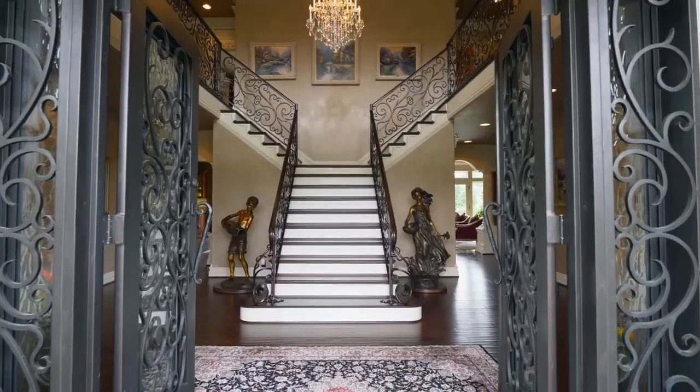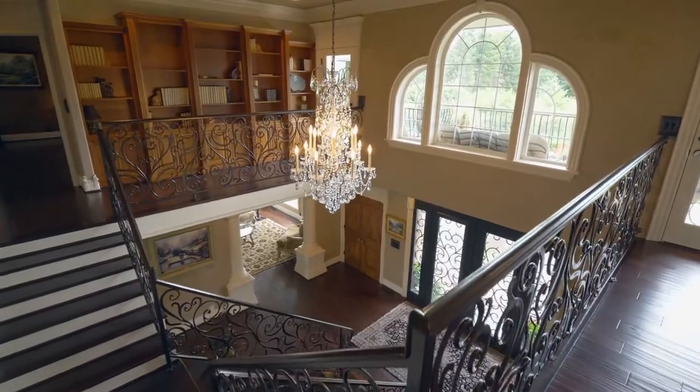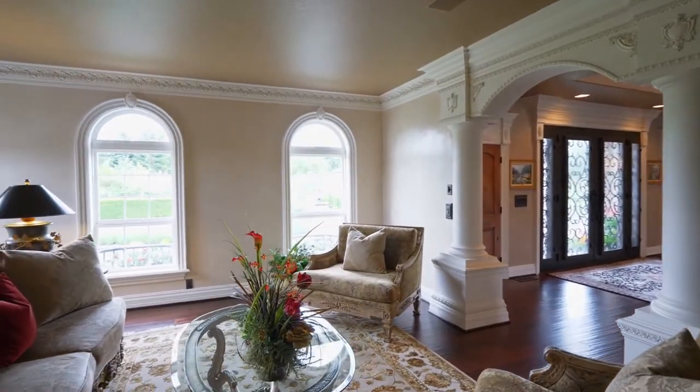A grand entry with impressive iron doors welcomes you home. It's masterfully crafted throughout with exquisite crown molding and elegant architectural details.